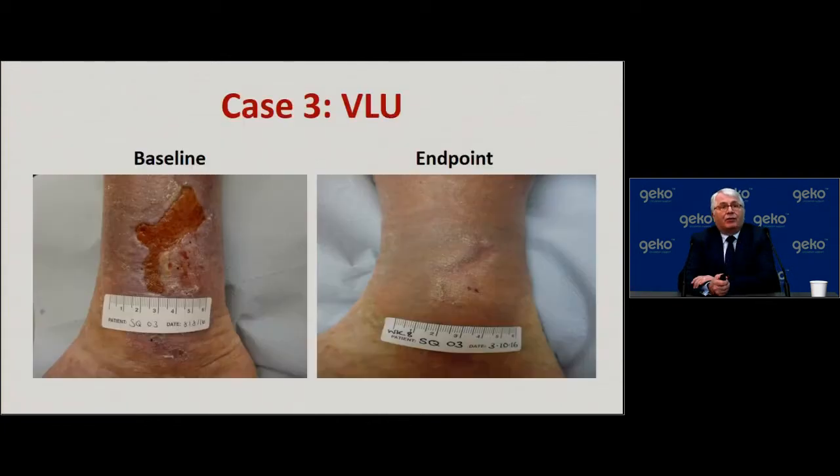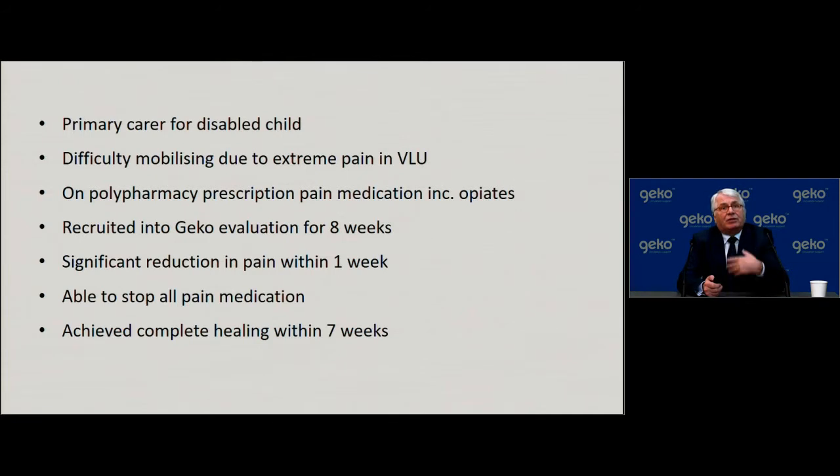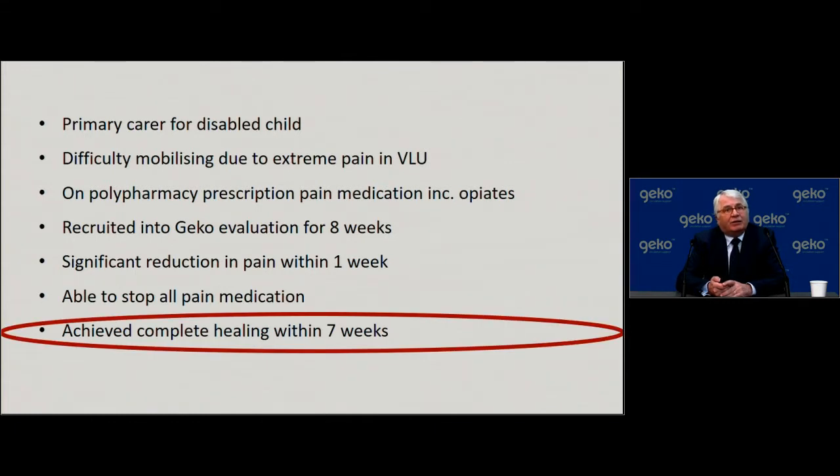Case three is an obvious success. At baseline there is a significant wound, and at eight weeks at endpoint the wound is completely healed. This patient is the primary carer for a severely disabled child. She had difficulty mobilizing due to extreme pain from her venous leg ulcers, and was on a whole host of pain-relieving medication including opiates. Pain reduced within one week. She was able to stop all pain medication within the eighth week of the study and achieved complete healing within seven weeks.